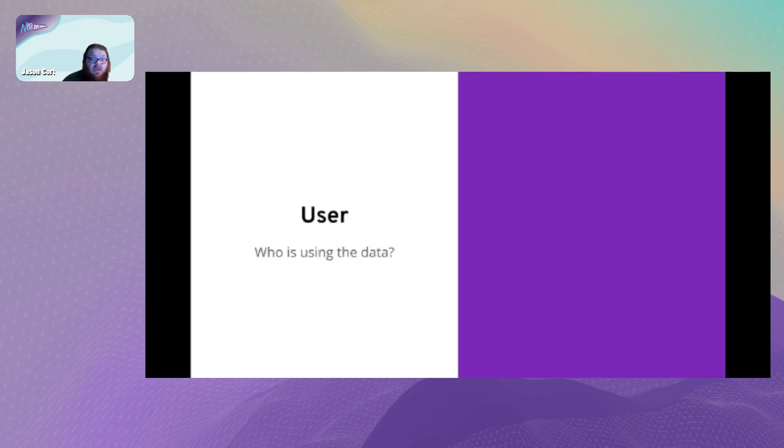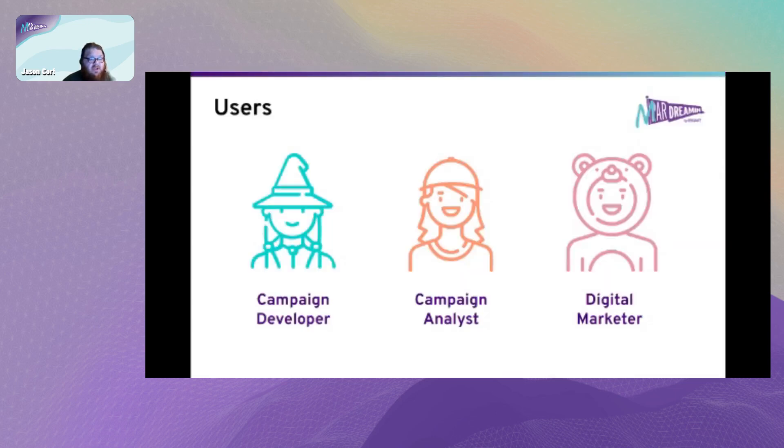Each business is different when it comes to users, but if we look at three typical Marketing Cloud users: a campaign developer who is a wizard with HTML and AMPscript; a campaign analyst who knows the raw data inside out, can write amazing SQL, and put together audiences; and a digital marketer who has the eye for opportunity and is really close to how customers can be satisfied with campaigns. You need to take your users into consideration when building out your data model.